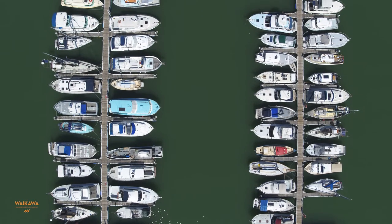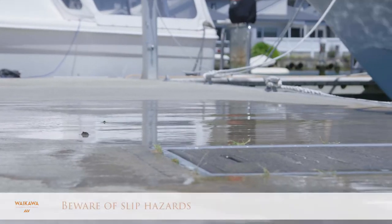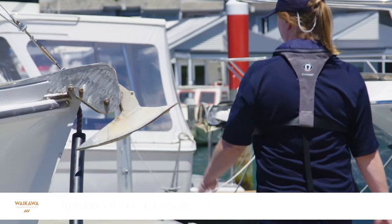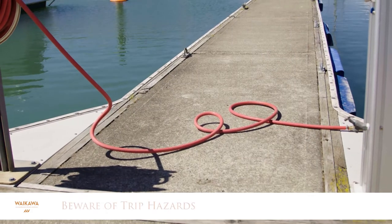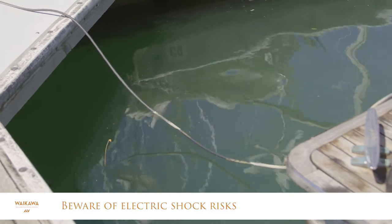Please note the following hazards when you familiarise yourself with your jetty. The jetties can be slippery in wet or frosty conditions — wear sturdy shoes. Be aware of any overhanging objects like bowsprits and anchors, any trip hazards, and the electric shock risks from any electrical equipment on the jetties.